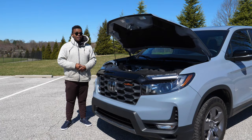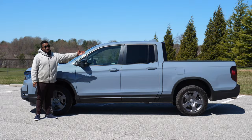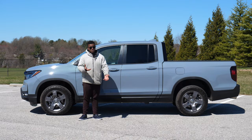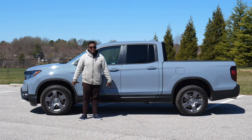Unlike all of its competitors, the Ridgeline is only available in one cab and bed configuration — the full cab with four doors and an almost five-and-a-half-foot bed. It's pretty comparable to a Tacoma of this same size, sitting at about 210 inches. Before people start commenting, I know the comparison between this and a Tacoma isn't completely apples to apples, because the Tacoma is an actual truck with body-on-frame construction. This one has a bit of a frame, but it's unibody, based on the Honda Pilot.